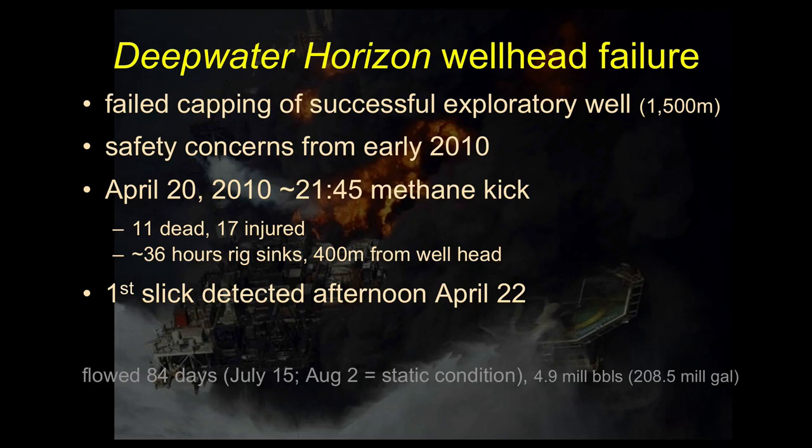They thought they were just about done when something seemed to be wrong. People had been having safety concerns before this happened, and it cost something on the order of about a million dollars a day to operate the platform. There was a lot of pressure to get it done and move on. There were a bunch of problems with the wellbore itself, and ultimately we got a methane kick — a burp of methane — that came up at night on April 20th.